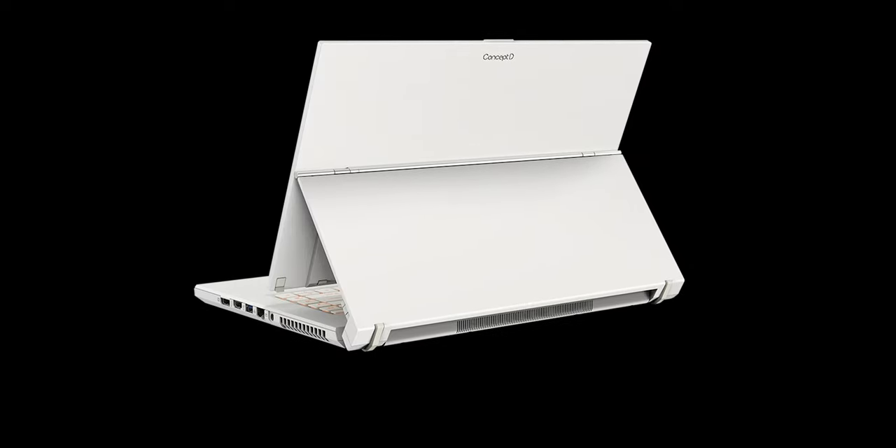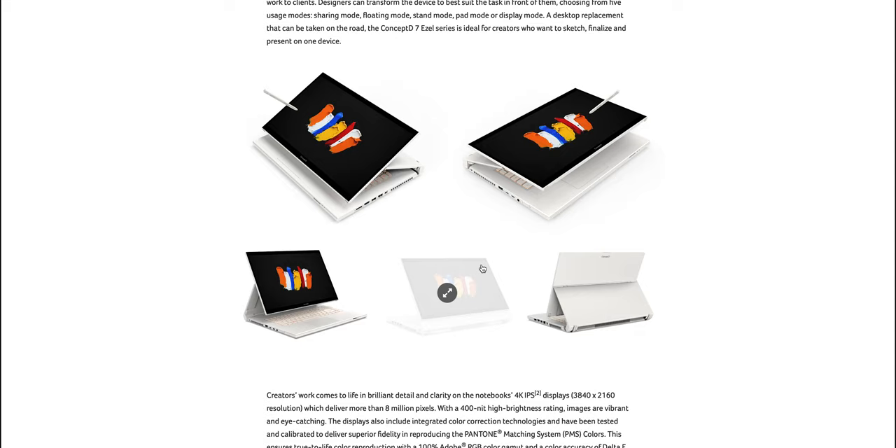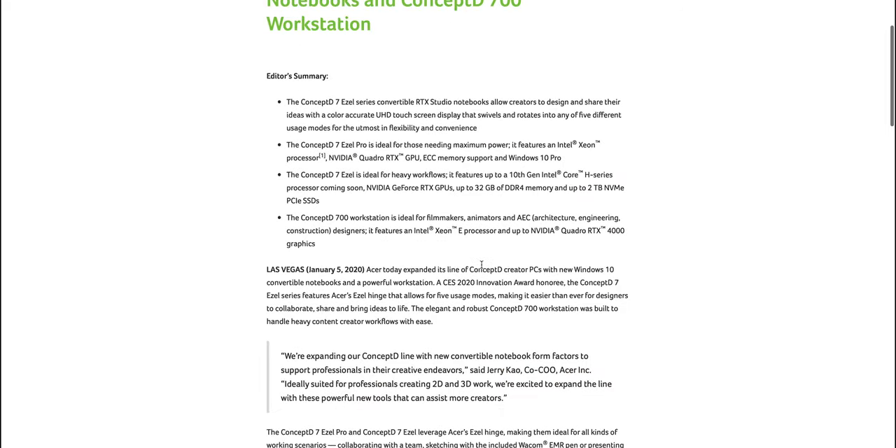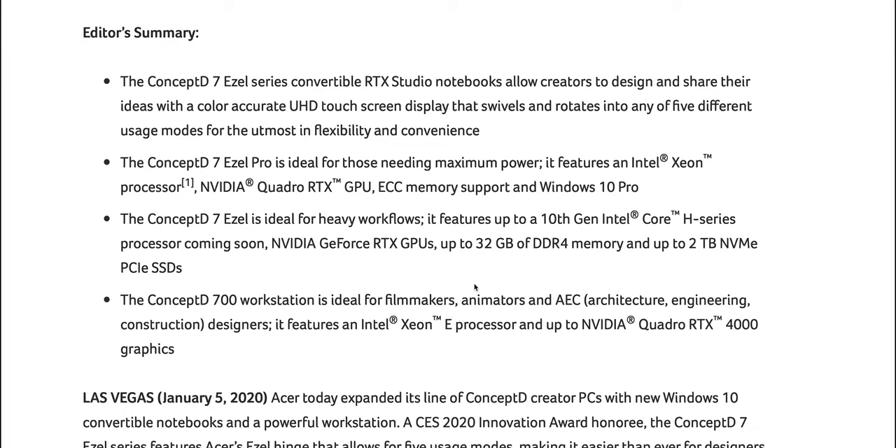First off, it's white — I love it. That's the first thing that caught my eye. I just like white laptops or metal builds. It's clean, it's nice.